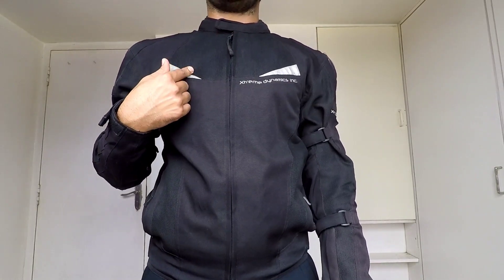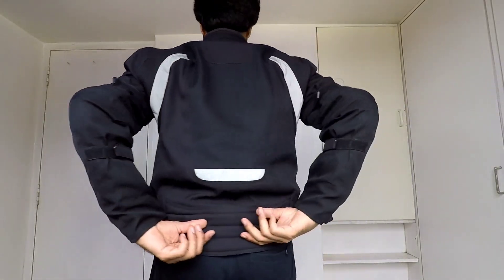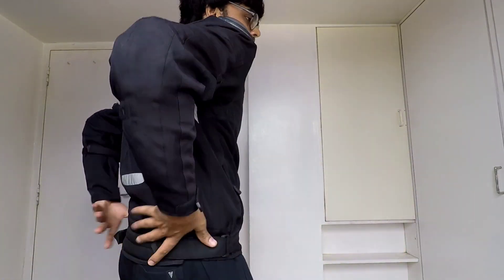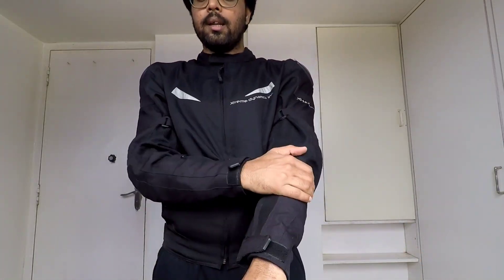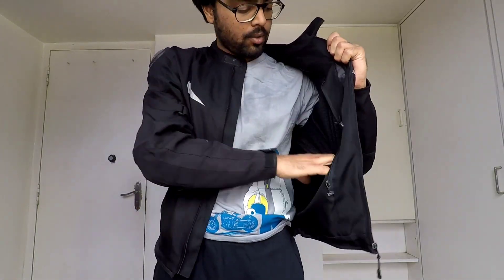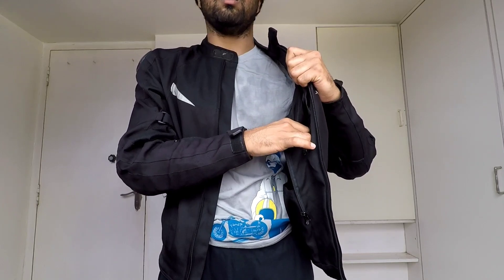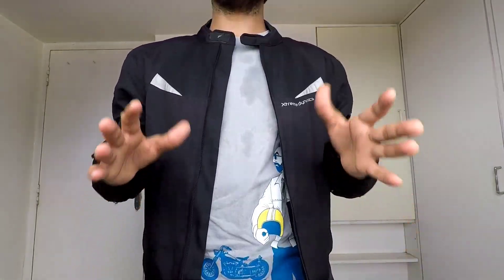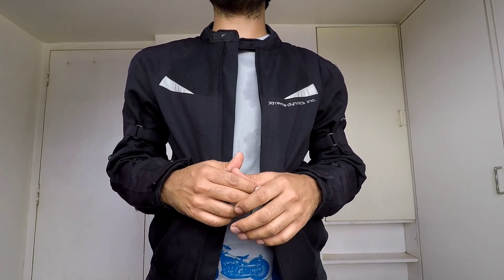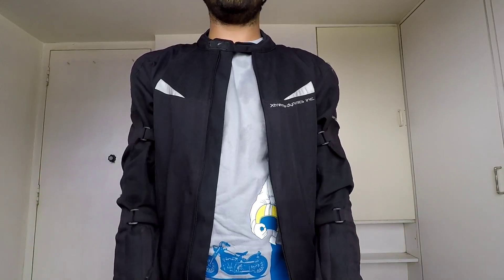There are reflective strips and prints on the front, sides, and back which increases visibility of other drivers on the road during late night. There are stretch panels on both arms and at the back so you can adjust according to your body shape and wrist comfort. There are also waterproof pockets where you can keep your cell phone and wallet. I got this jacket from Gairab Store, Surab — I'll put the address in the description box.